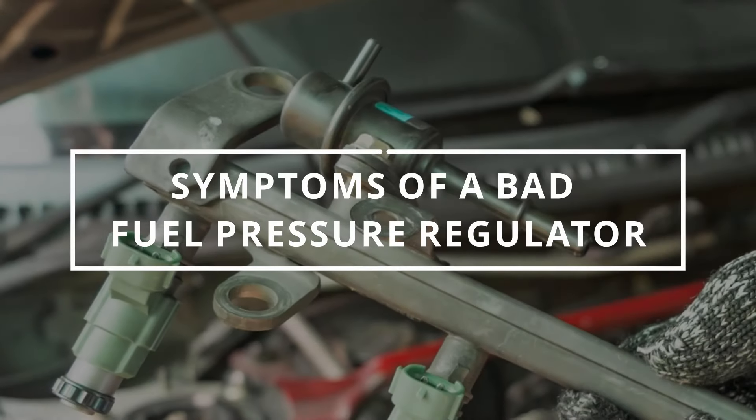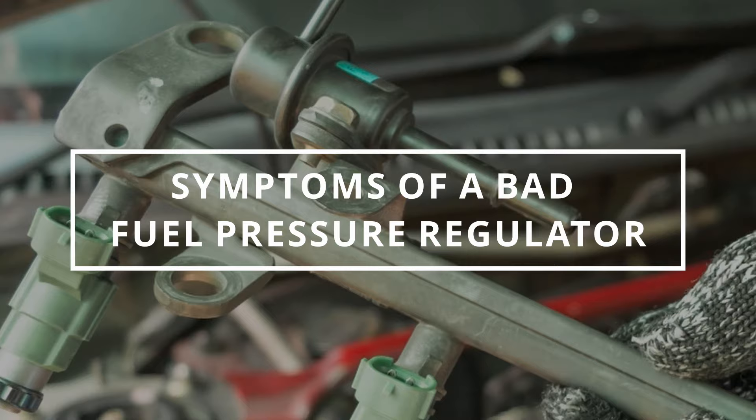I hope you guys are all having an outstanding day. Easy Autofix here, and today we're going to learn symptoms of a bad fuel pressure regulator.